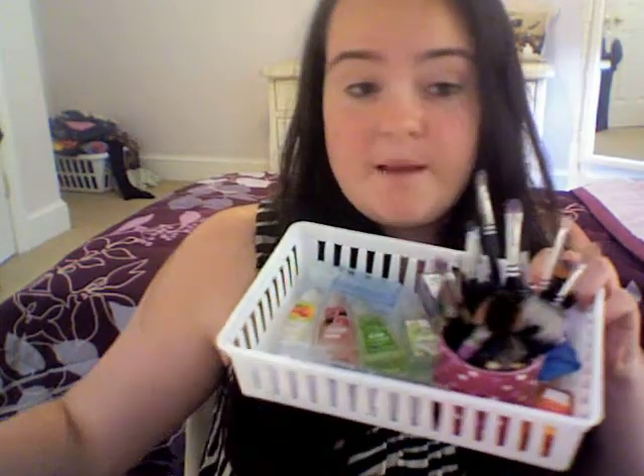This is just what's on top of my little drawer system. All Bath & Body Works hand sanitizer is everywhere. And then my brushes — that's about it.